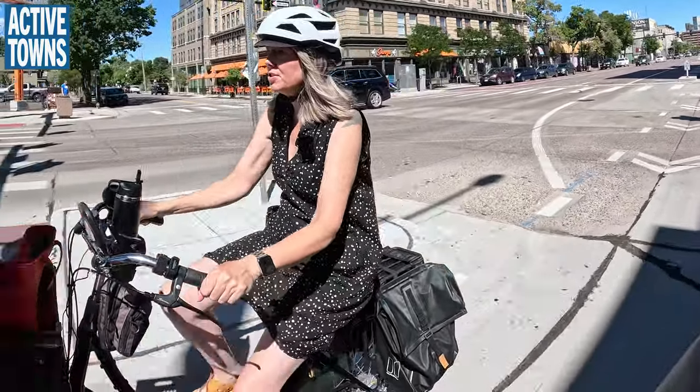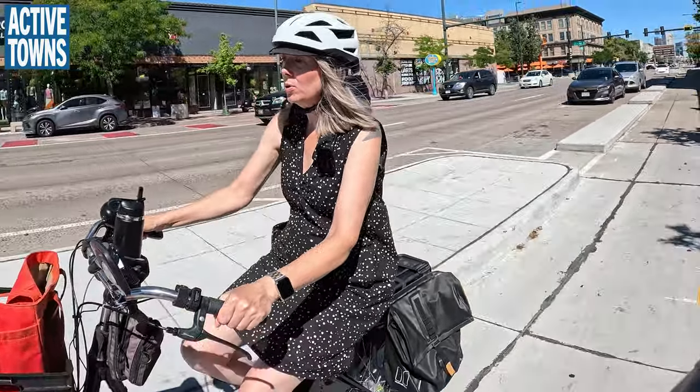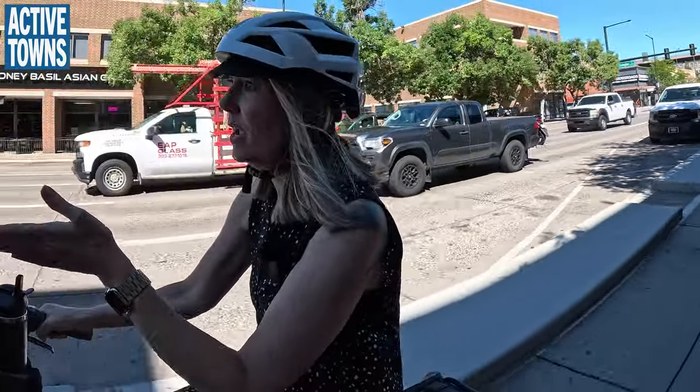We need quieter parallel routes that are more relaxing and appropriate for all ages and abilities. Over half the population says they're 'interested but concerned' — we need to address people who really don't want to be right next to traffic even if separated. Completely sidewalk-grade paths would be great too. Some people put their bike on the back of their car and drive to a park and ride because they don't feel safe — those people would definitely use better infrastructure, but they need a way to get to it too.